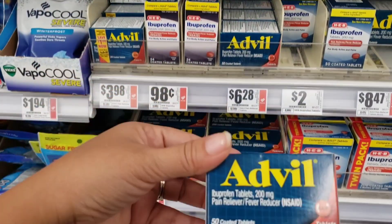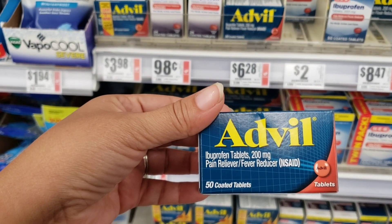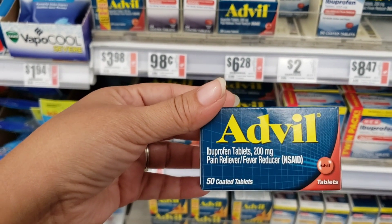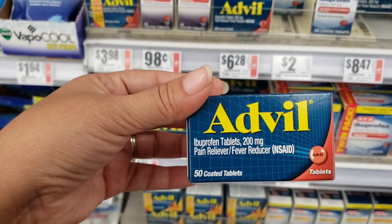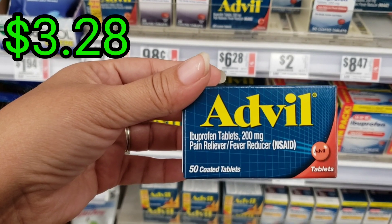We have this one priced at $6.28 with 50 pills. We do have a digital coupon of $3 off, so at the end it will be $3.28.